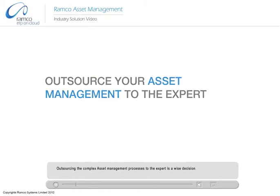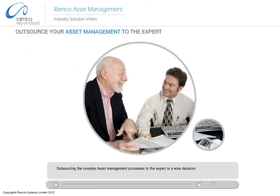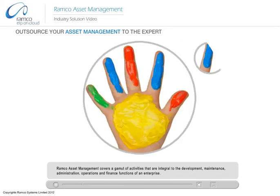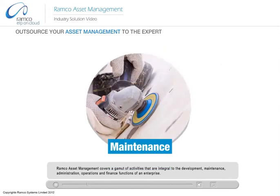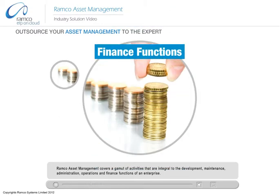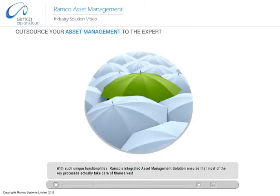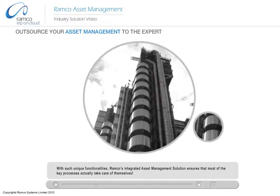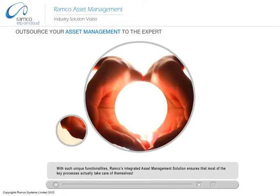Outsourcing the complex asset management processes to the expert is a wise decision. With functionalities that are both flexible and agile, Romco Asset Management covers a gamut of activities that are integral to the development, maintenance, and administration, operations and finance functions of an enterprise. With such unique functionalities, Romco's integrated asset management solution ensures that most of the key processes actually take care of themselves.